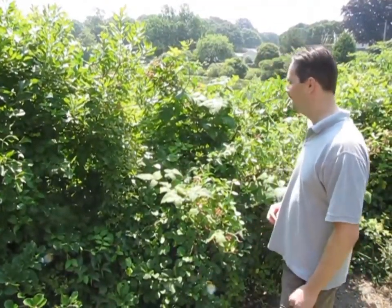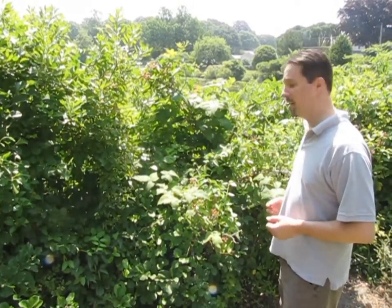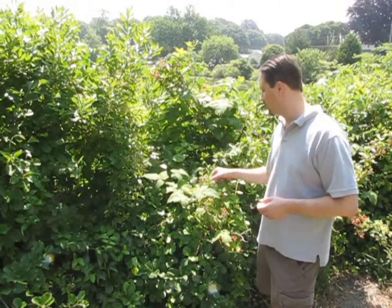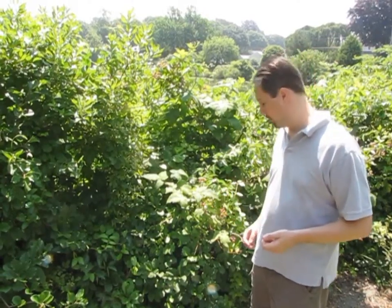Hi, we're at Foote today in Stonington at the Captain Nathaniel Palmer House. And here we have a blackberry bush. As you can see, some of these berries look kind of red, almost like you'd think they're raspberries. They're not. They're blackberries.